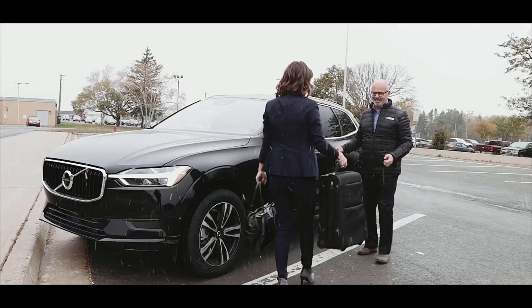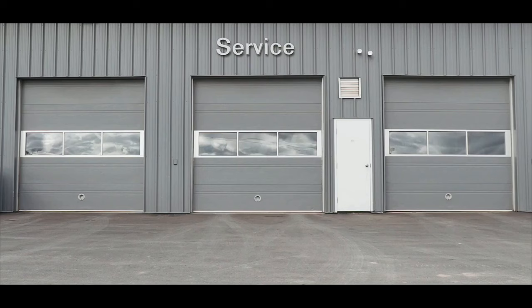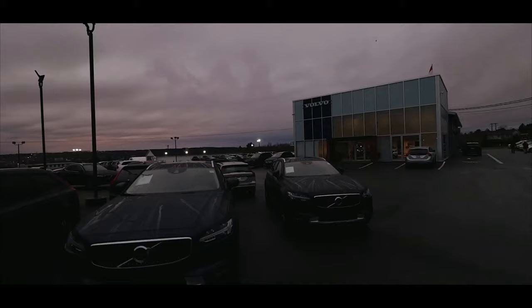Your service experience is our way of putting you first. Volvo Cars New Brunswick — premium white glove service — making life less complicated.